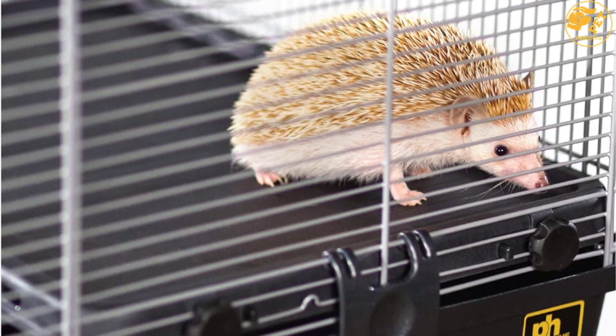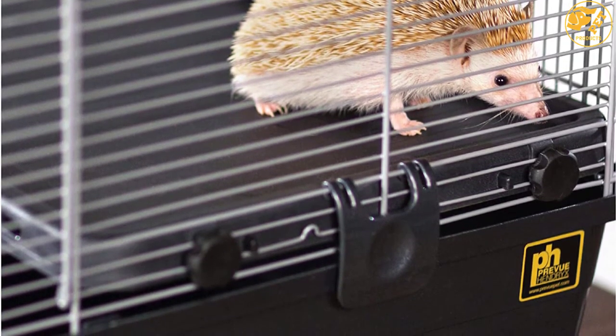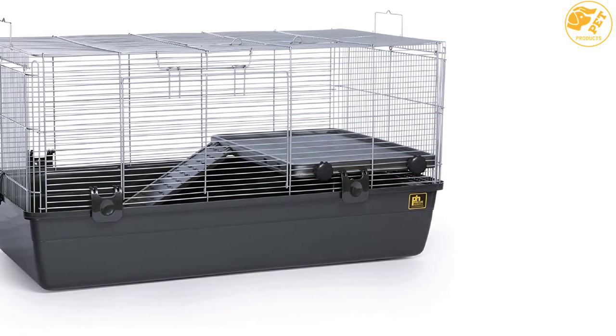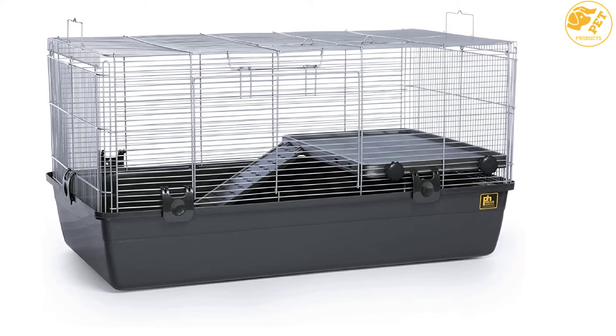The hamster cage also comes in exclusive design construction that includes 3/8ths of an inch wire spacing that ensures no room for escape. The large tubby base provides a large play area that maintains your pet inside. The cage also allows maximum customization where you can create optimal structures such as tunnels for the pet to play with every time.